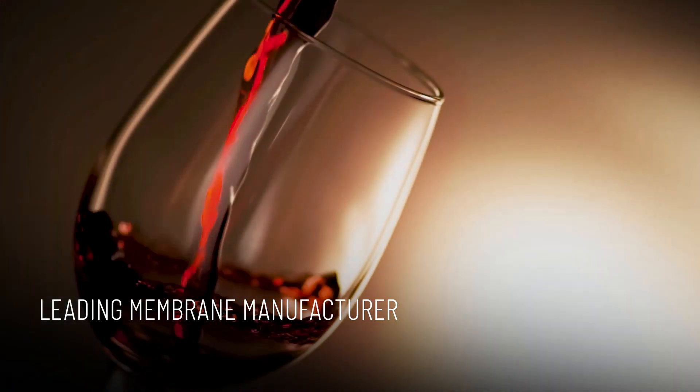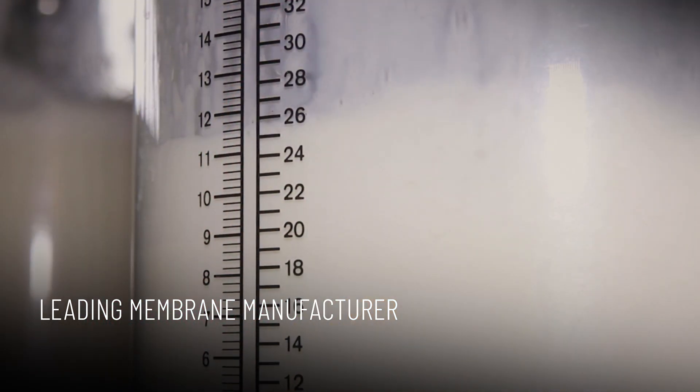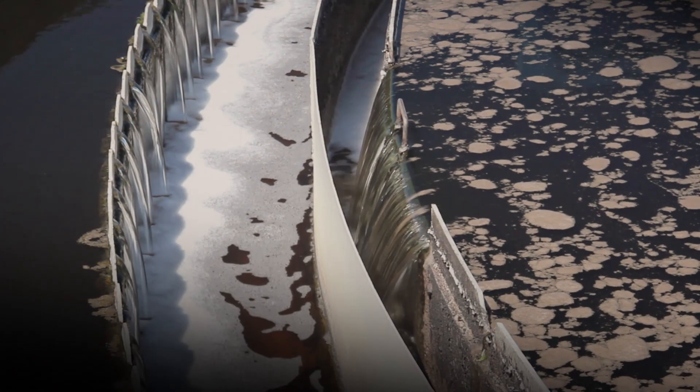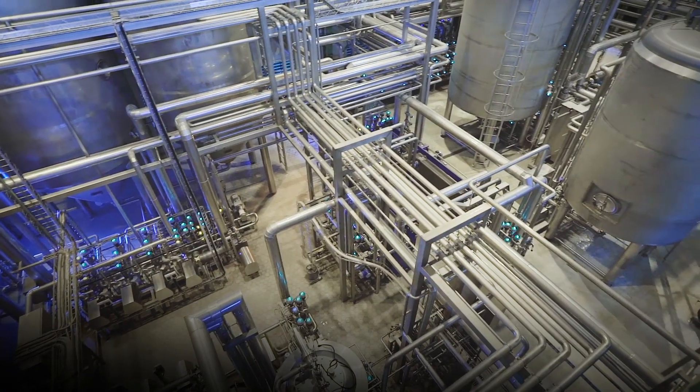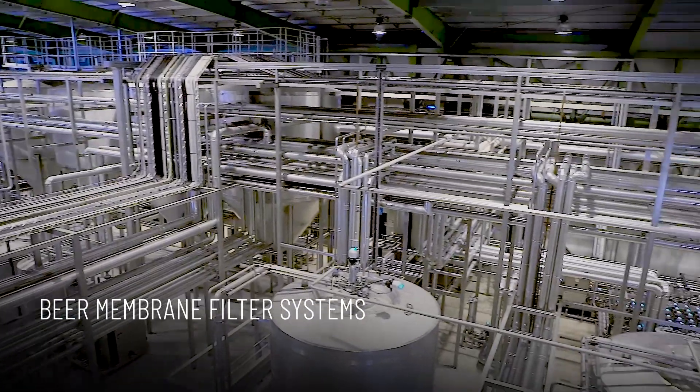For decades, Pentair has been a leading manufacturer of membranes, which are used for the filtration of beer, wine, cider, milk, water and wastewater. Pentair is market and technology leader in beer membrane filter systems.